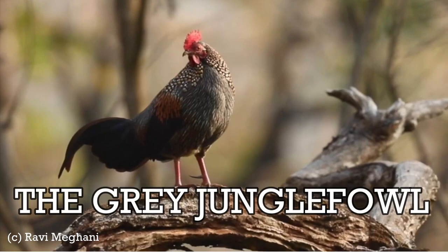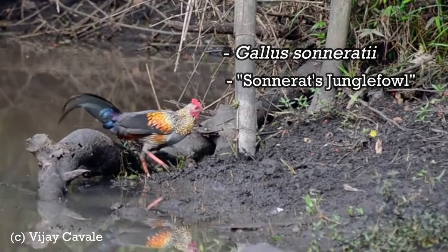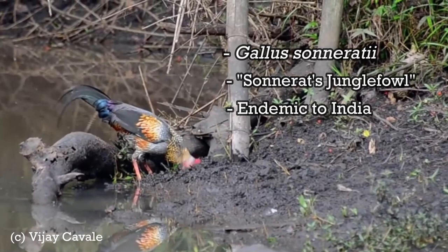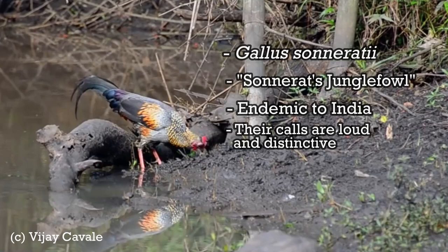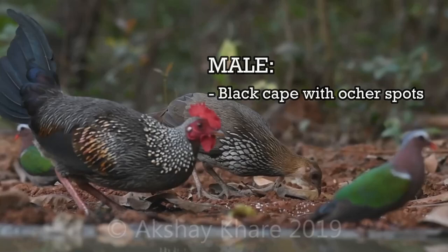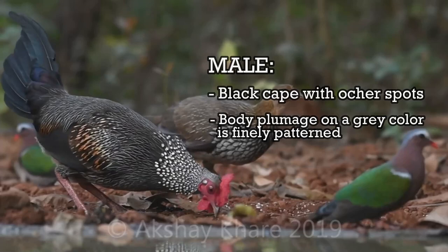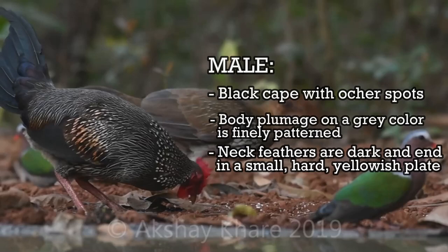The grey jungle fowl, Gallus sonneratii, also known as Sonnerats jungle fowl, is a wild relative of domestic fowl endemic to India. This species is found mainly in peninsular India, and where it overlaps with the distribution of the red jungle fowl, it is known to form hybrids. Their calls are loud and distinctive, and they are hunted for meat and the long neck hackle feathers sought after for making fishing lures. The male has a black cape with ochre spots, and the body plumage on a grey ground colour is finely patterned. The elongated neck feathers end in a small, hard, yellowish plate, making them popular for making high-grade artificial flies.